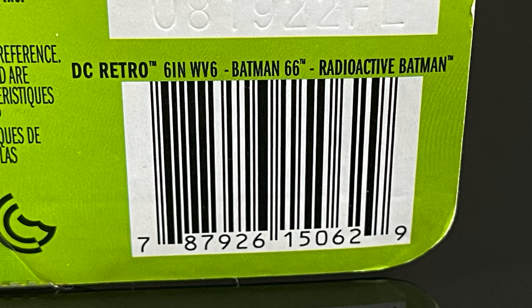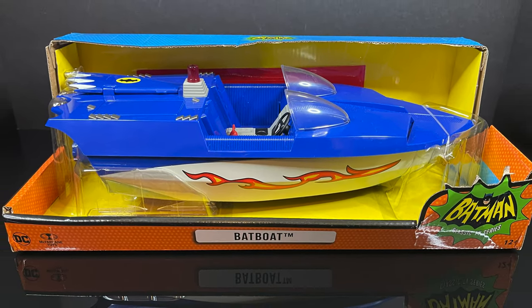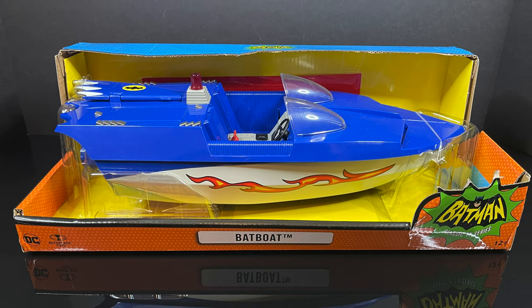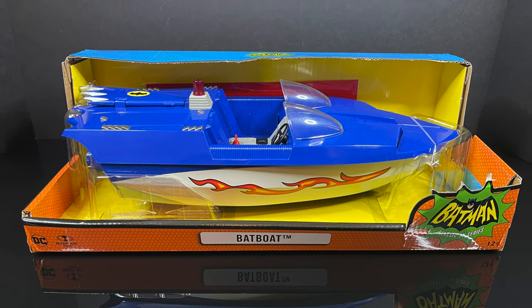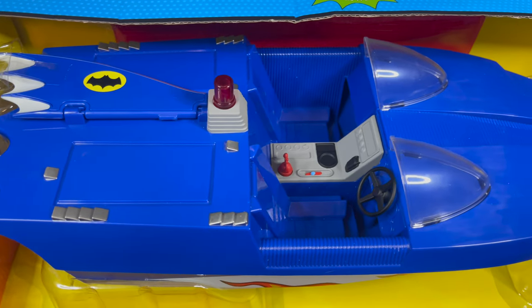These are starting to hit Target store shelves. Now as far as vehicles go, we finally have the Batman 66 Batboat, which does look awesome. I'm very stoked to have this representation of the Batboat. Make sure you get yourself a good looking one.